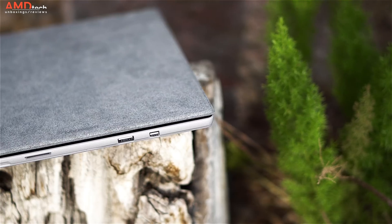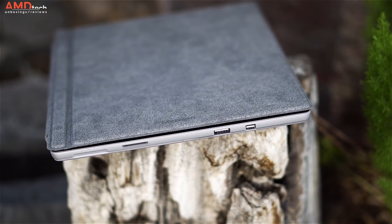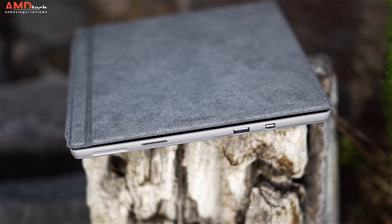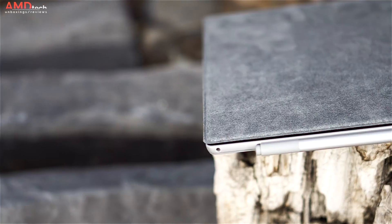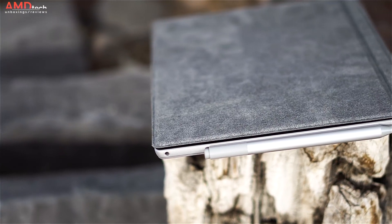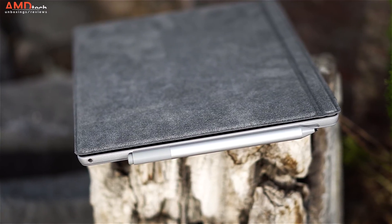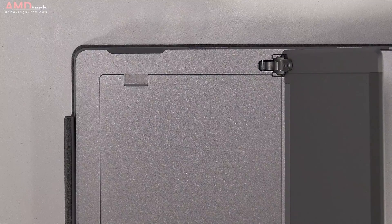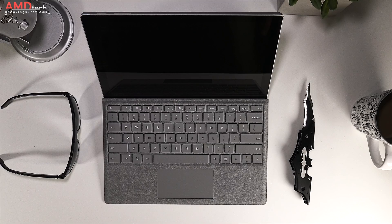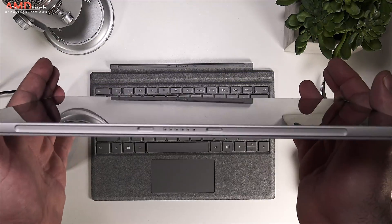As far as ports: on the right side you have your Surface connector for charging, a USB 3.0 Type-A, and a DisplayPort out. On the left side you have your 3.5mm headset jack and the magnetic attachment point for the Surface Pen. Lifting the kickstand reveals the microSD card slot for storage expansion. On the top you have your power button and volume rocker, and on the bottom are the connectors for the Type Cover.